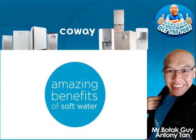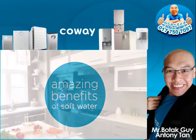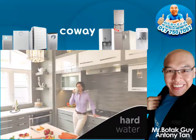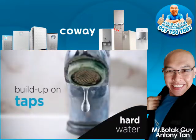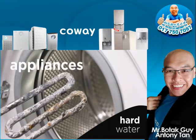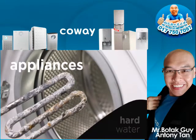The benefits of having soft water in your home are amazing. In the kitchen, hard water can leave limescale build-up on taps, in kettles, on granite work surfaces, and in your appliances such as your washing machine and dishwasher.